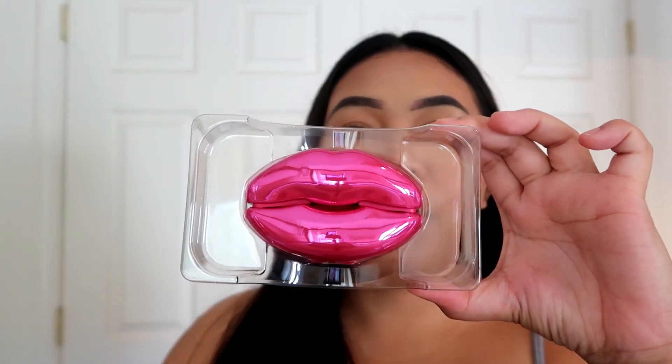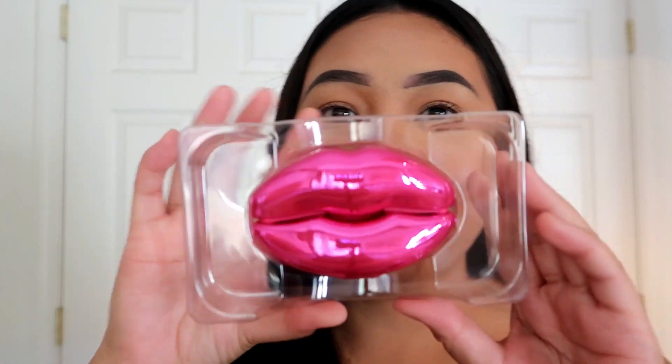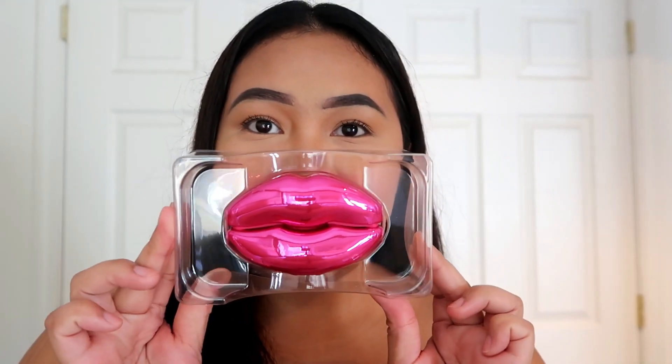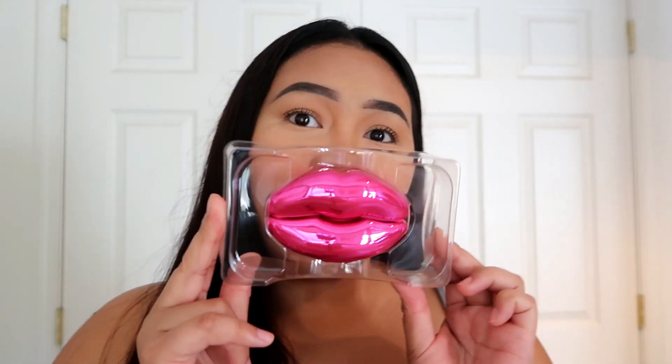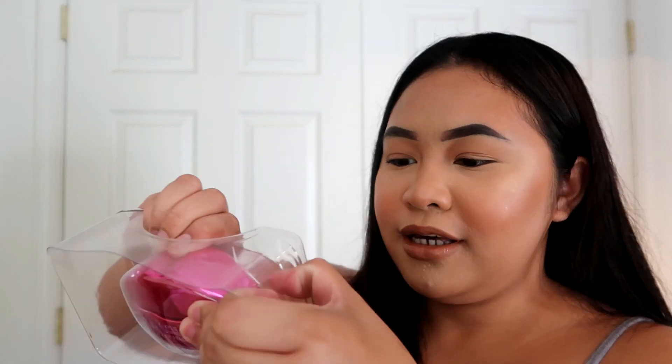Look at this packaging — it's like a big lips shape! Imagine if these were my lips! Okay so this is the packaging and let's just take her out of this plastic. There is so much plastic in this world — it's so hard to get to it. I just want to smell good!